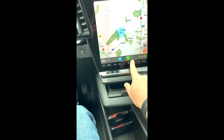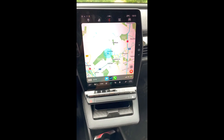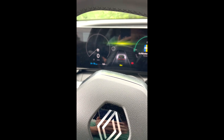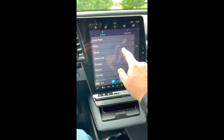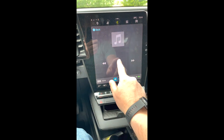Și bineînțeles opțiunea de care cine mă urmărește știe că îmi place cel mai tare — și anume volanul încălzit. Îmi place foarte tare pentru că eu sufăr cu mâinile. Practic tot din octombrie până în martie mâinile mele sunt reci în continuu.